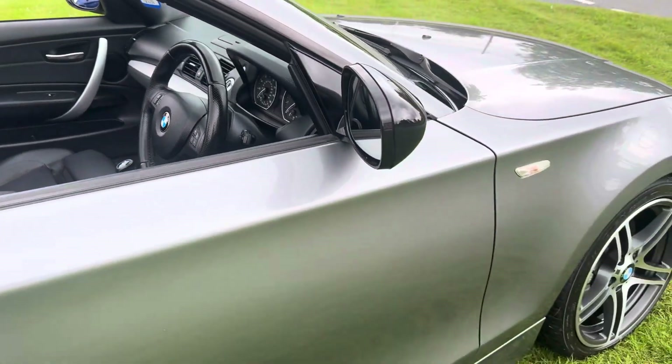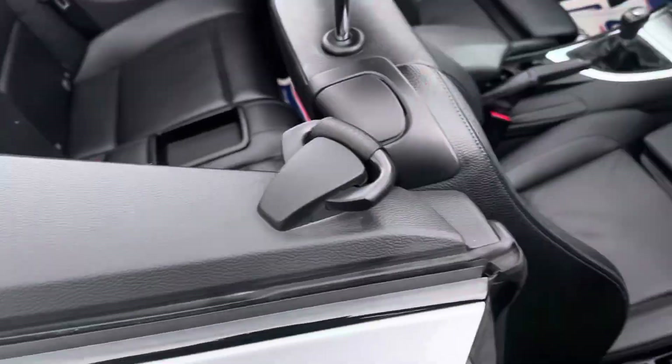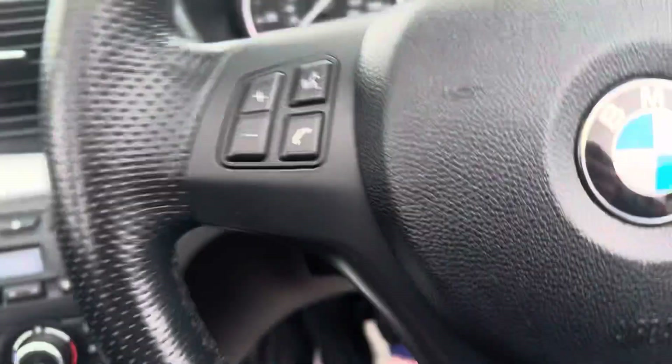I've taken photographs under the bonnet. It's an absolutely outstanding car. This is a future classic — not going to devalue at all.